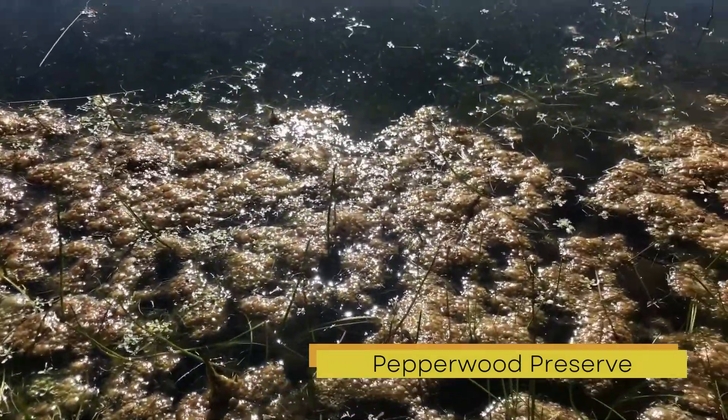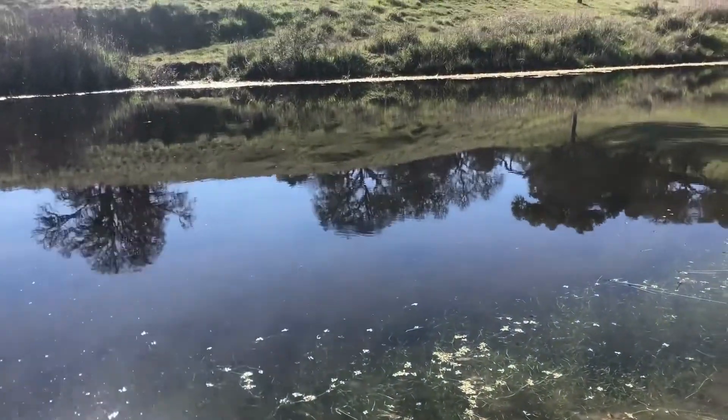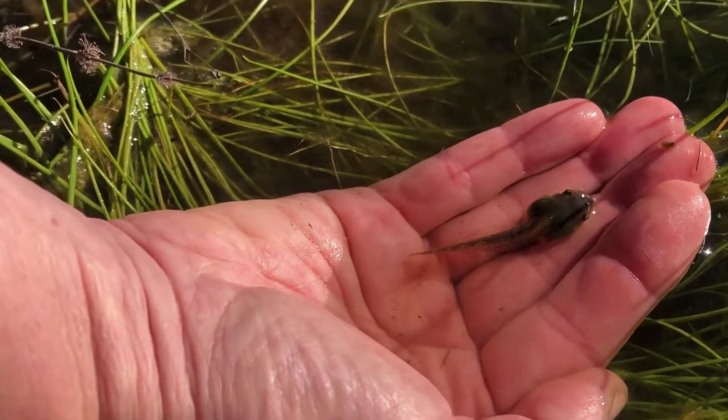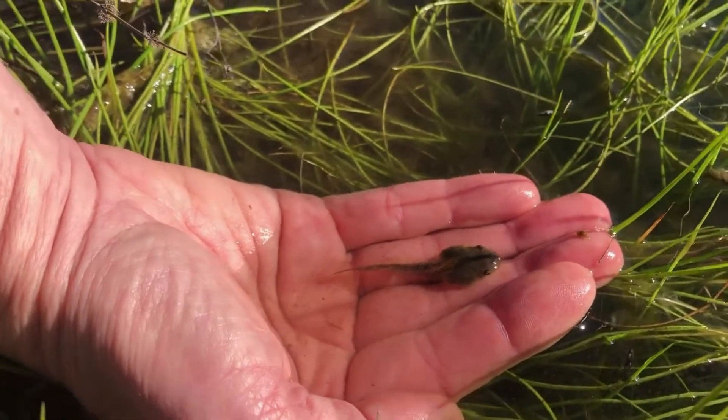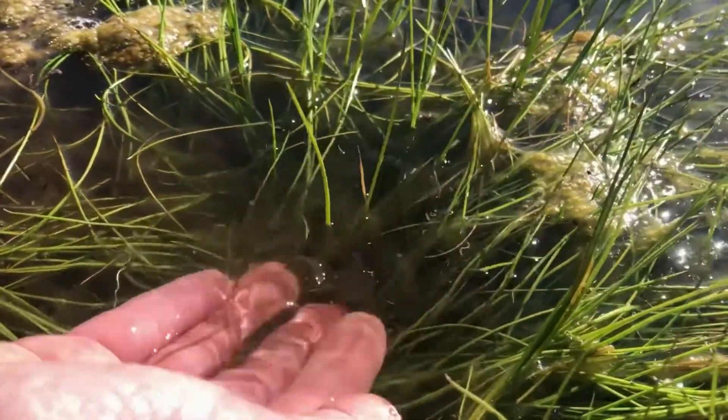And here is where it all starts. This is a tadpole. Without legs, it has to thrust and push itself against the water in order to move.